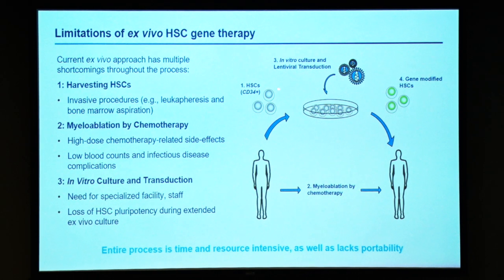Collecting HSCs is not a trivial procedure. Culture of HSCs over a longer time period can result in loss of pluripotency, which then affects engraftment rates and duration of a therapeutic response. But the most critical problem is that you have to myeloablate or myelocondition patients. In the case of hemoglobinopathies, this can actually lead to mortality. The procedure is highly complex and can only be performed at specialized centers — it's not portable — which is a major limitation to widespread application.